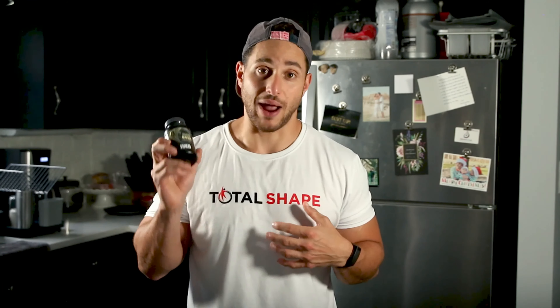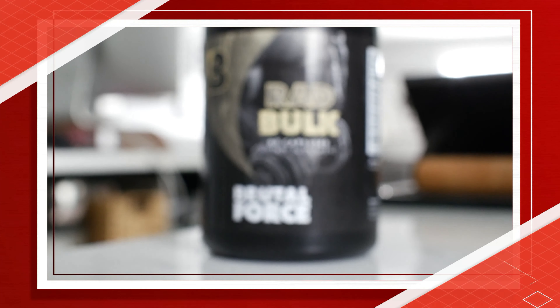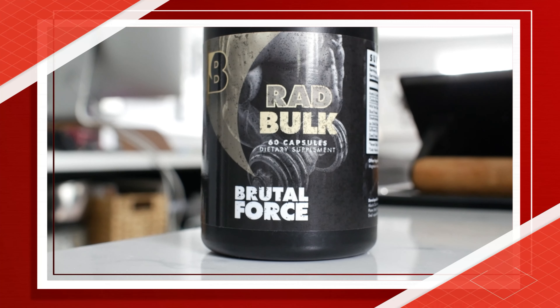Now for the important part — my personal experience with Radbulk. Just like all exercise supplements, this one will take a few days until the effects really kick in. After about a week, I noticed that it really helped me concentrate way better during my workouts. I was very focused during every single one of my reps without getting tired as quickly as I usually do. Your workouts will just be way more effective if you focus on really engaging all of your muscles.